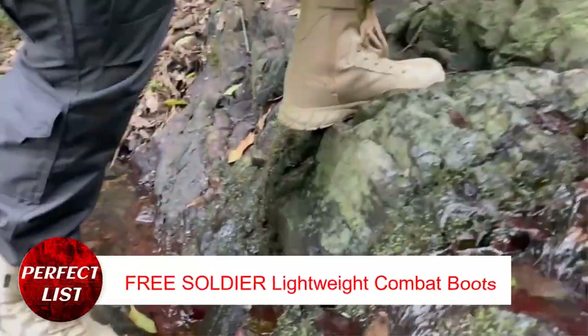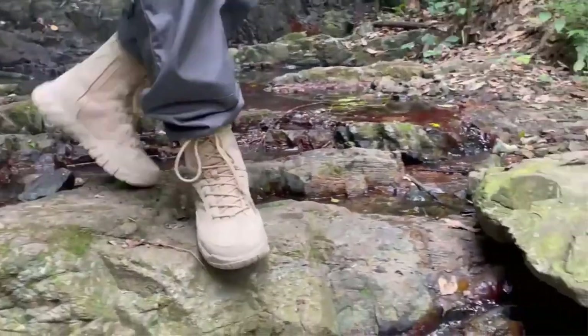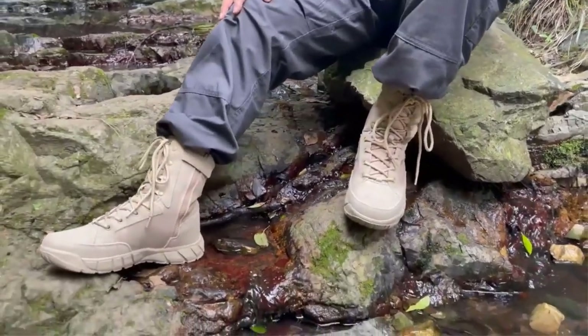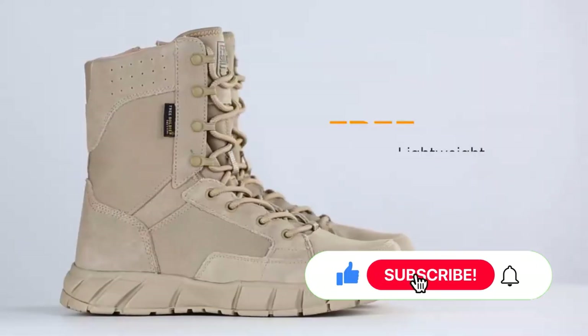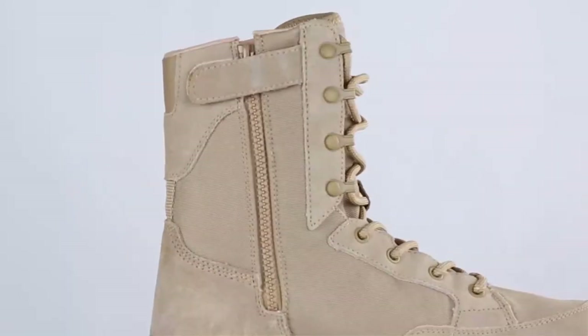Free Soldier Men's 8-Inch Lightweight Combat Boots. These boots can be used in many fields — they're good for tactical missions, trekking, desert footwear, and police work. The ventilated holes make these boots cool in hot weather. The 1000D Cordura cloth upper is breathable, flexible, and sturdy.